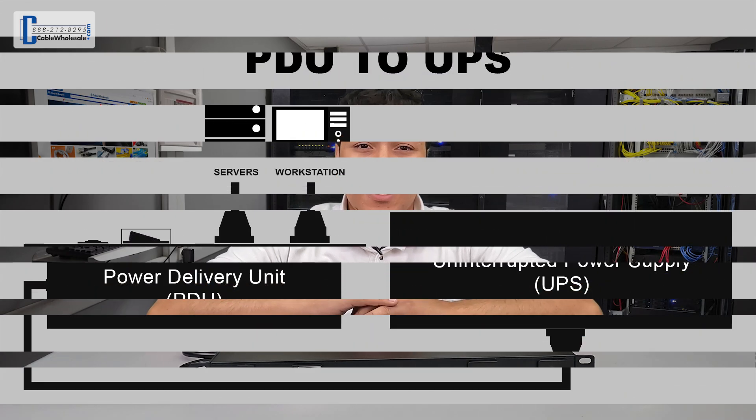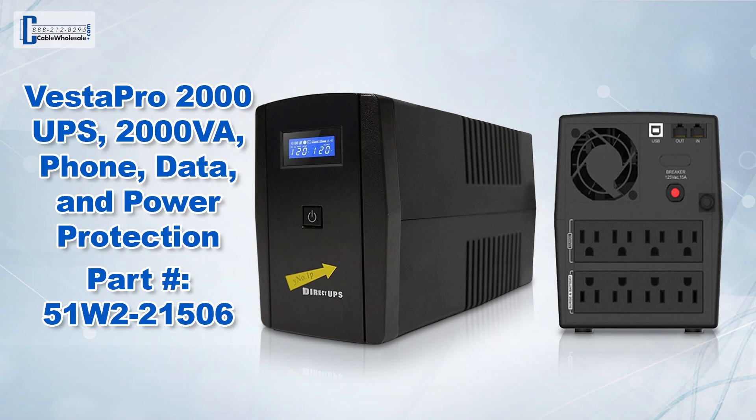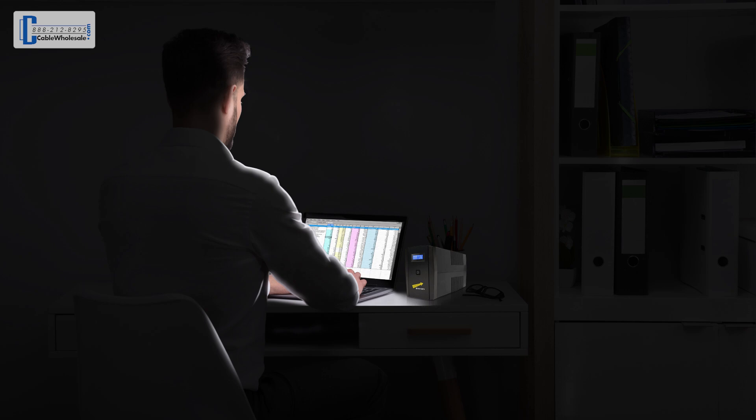Just a quick note: a PDU does not provide surge protection to the devices plugged into it. It is recommended that this product be plugged into a surge protected outlet, or even better, plugged into an uninterrupted power supply, or UPS for short. In the event of a power outage, a UPS will power your devices for a short time, giving you the opportunity to safely power down the devices, ensuring an extra layer of protection to your equipment.